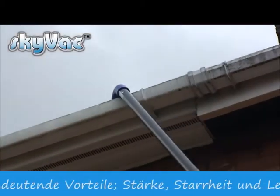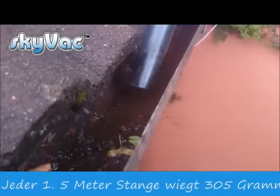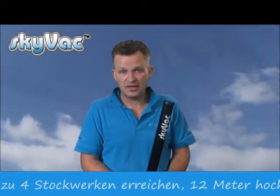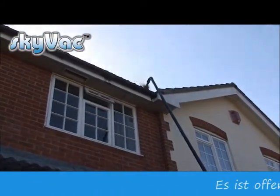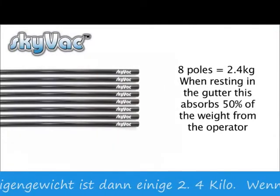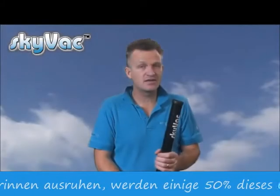Each SkyVac pole measures 1.5 metres long and weighs just 305 grams. You can connect a maximum of eight poles, which gets you up to four storeys high — 12 metres or 40 feet. With eight poles each weighing 305 grams, that's 2.4 kilos total, and once they're resting in the gutter, that takes 50% off the weight felt by the operator — an important factor that greatly reduces tiredness on long-duration cleaning tasks. And because each pole is 1.5 metres long, you're neither too long nor too short for a job.